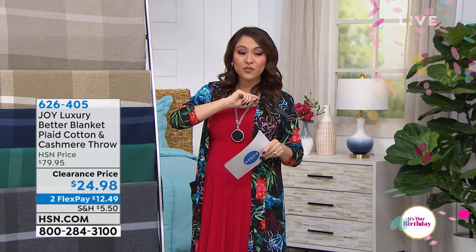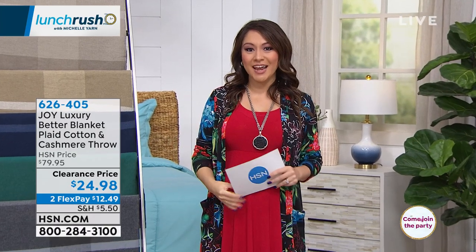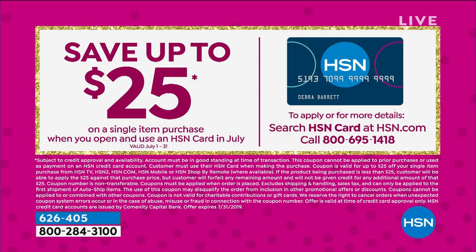By the way, it shows two flex payments for you. If you have an HSN credit card, because it's our birthday month, you can add an extra two flex onto this. And if you get the HSN credit card today, you can basically get this home for like pennies because you're going to save $25 on your first order. That's the hookup right there.